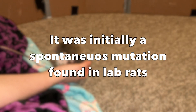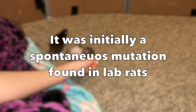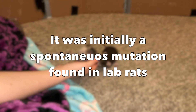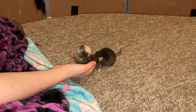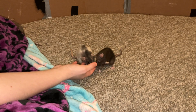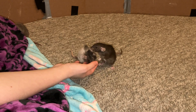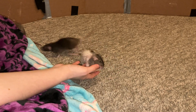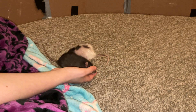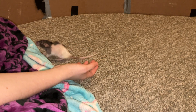Dwarf rats were first found in labs, and then they made their way into the pet population. As a result, they're still fairly new to the pet world — that is to say, they're like 10 or 20 years into the pet world, not super new. But as far as being readily available, in the last few years I've definitely seen the amount of dwarfs and the number of breeders offering dwarfs really skyrocket. It's a variety that's just becoming more popular and more readily available with time.